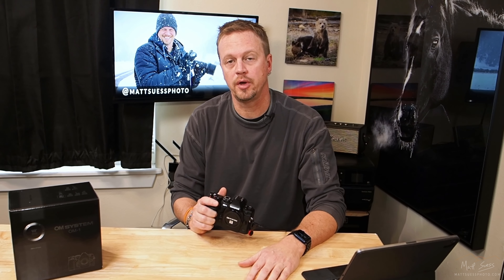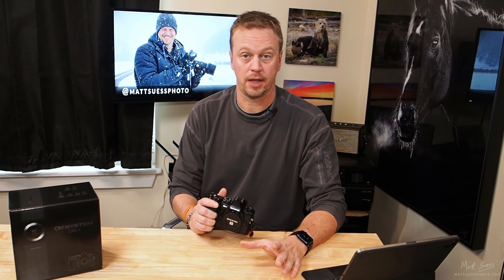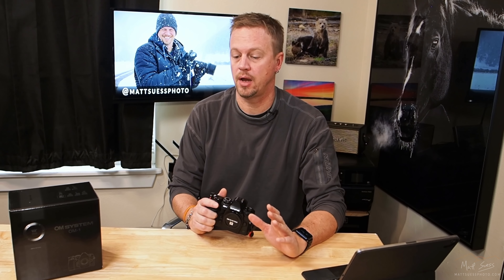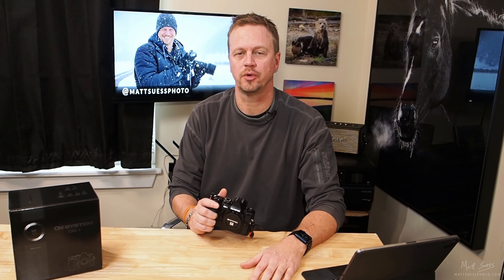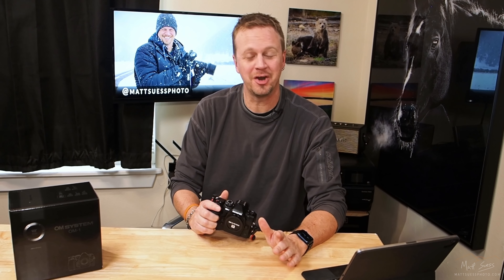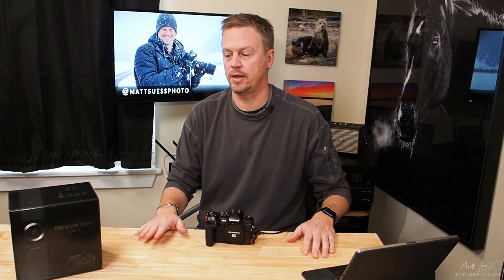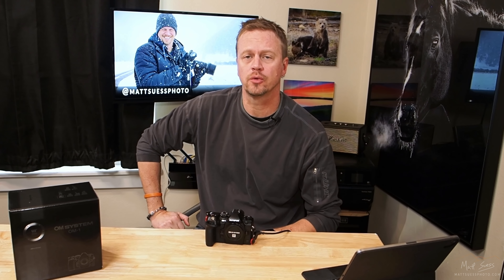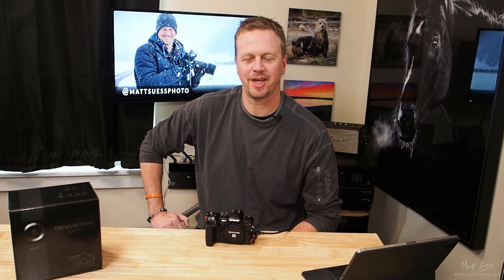The improvements in noise are big for me. The improvements in high res mode speed and image quality are super important. All 1,053 focusing points through the entire viewfinder — that is huge. The Live Comp improvements are great too. This camera is coming out real soon — you can pre-order now and it is scheduled to ship in March. I'm Matt Seuss, I hope you enjoyed this video. Hit that subscribe button, let me know what you thought in the comments, and I'll see you in the next video.